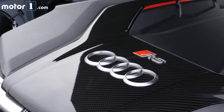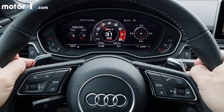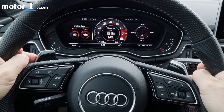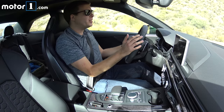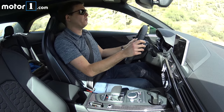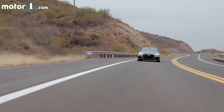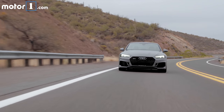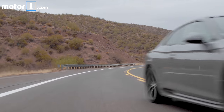Power comes from a bi-turbocharged 2.9-liter V6. You get 443 pound-feet of torque, available from just 1,900 RPM all the way up past 5,000 RPM. So any time you get into it, there's just this massive wave of passing power — certainly an advantage of going with a bi-turbocharged engine. On roads like this, passing is never an issue. Even going uphill, there's always this huge wave of torque.